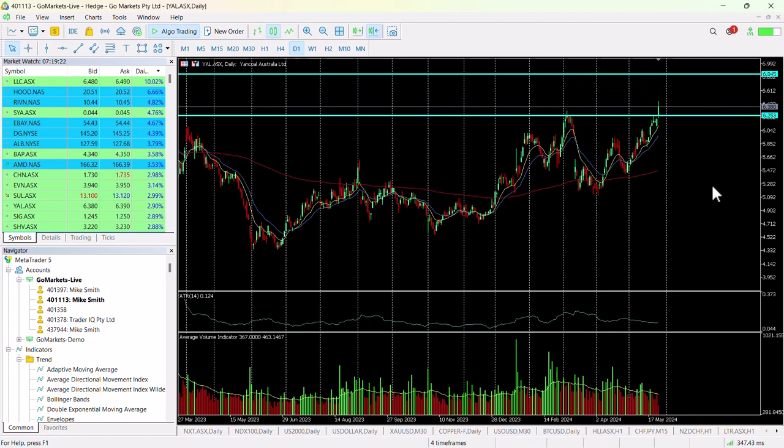There may be a pause around about 6.65 on the way up, so that might be a point at which you would consider a trail stop. Nevertheless, this is worth checking in with in the last hour of the trading day to make sure that it's held its position over this key 6.25 level.